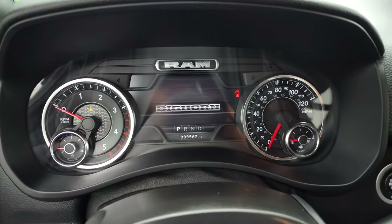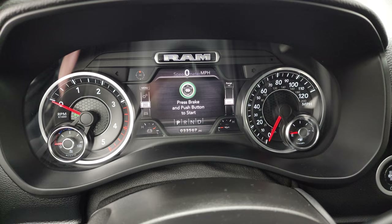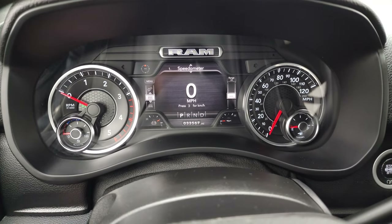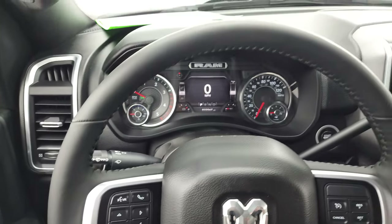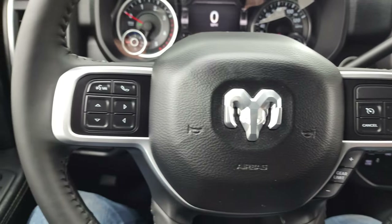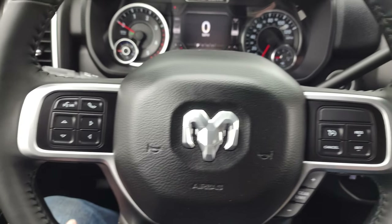This one has 33,567 miles on it. You do get the 7-inch LCD display and digital speedometer — that instrument cluster is very nice and clean. The steering wheel looks new. Cruise controls and gear selector are on the right, Bluetooth and information center controls on the left, and audio controls on the back of the steering wheel.